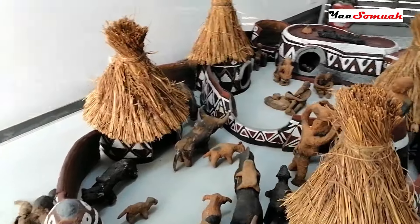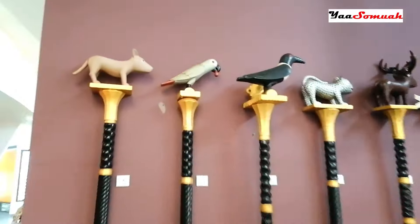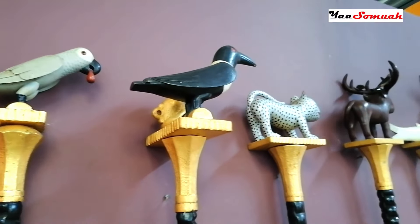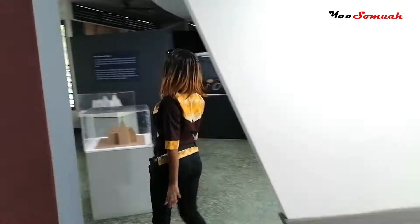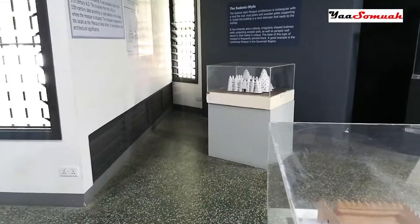Here is why you need to visit the Ghana National Museum — there is so much to see. From the north to the south, east to the west, there's at least one or more artifacts showcasing each region in Ghana.